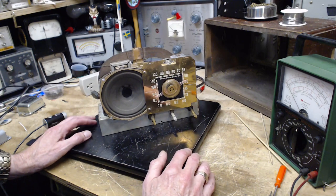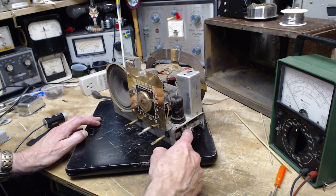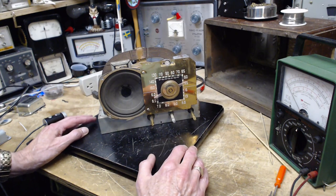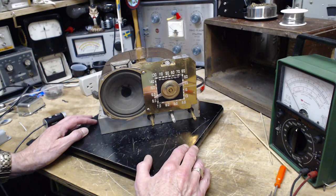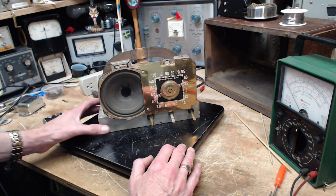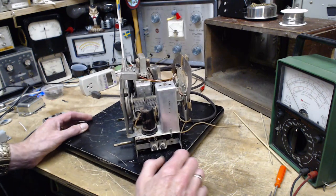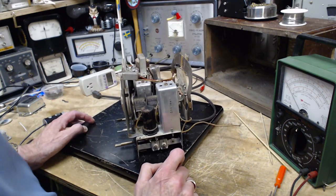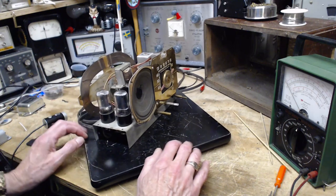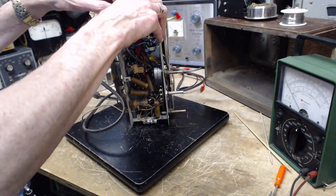So what to do? Can't be the tubes, I tested those. Can't be the IF, I checked that — actually peaked it just a wee bit. There are still some alignment issues I have not attempted to deal with, probably these two adjustments and maybe some more I haven't discovered yet. And it could be something wrong with the antenna — I don't think that's the case and I'm not about to pursue that, but it's always possible.